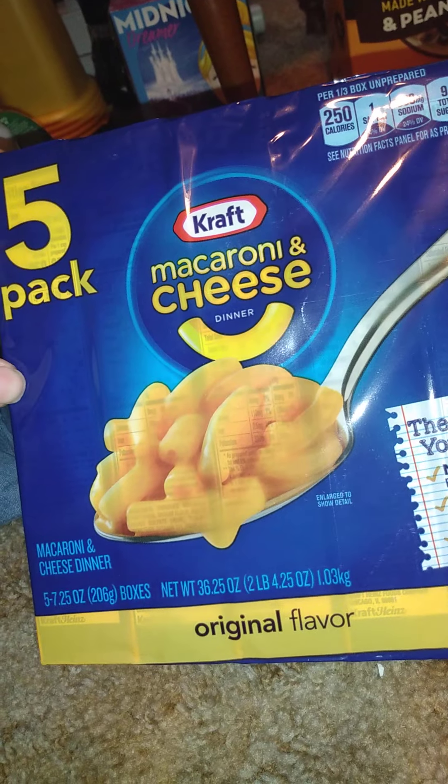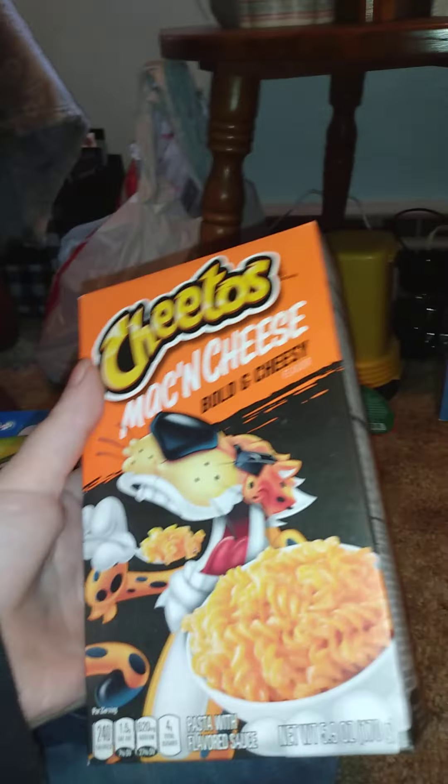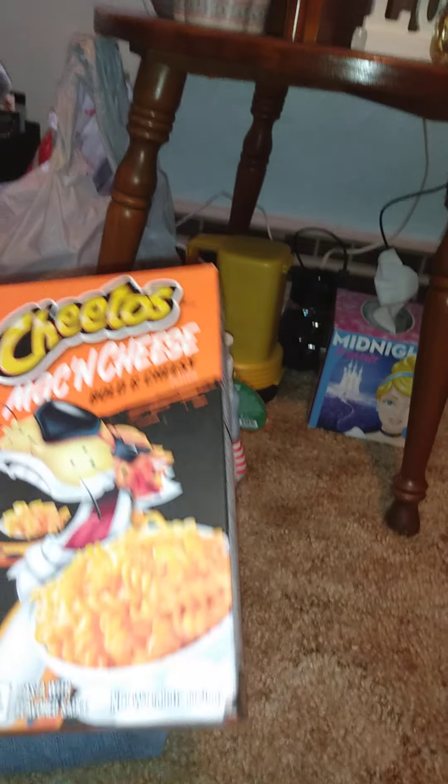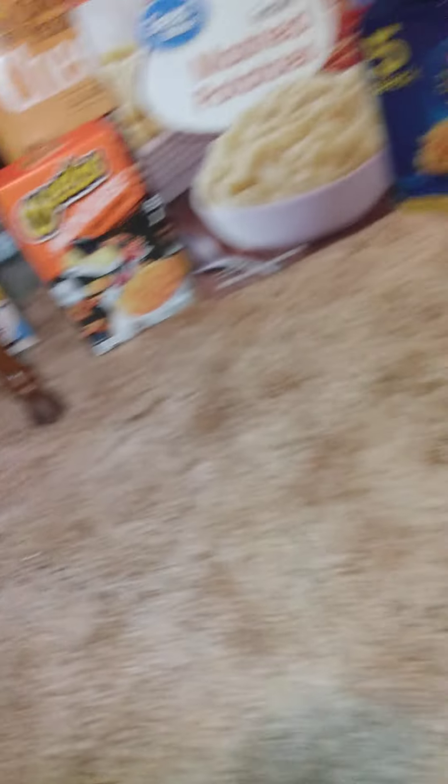Continuing on with the food — I got two of these, I'm just gonna show you one. This is the five-pack of the original macaroni and cheese, which we like. And then I got three of these so I have four total — I have one in my cupboard — this is the Cheetos mac and cheese, Bold and Cheesy, that's 5.9 ounces. Not bad.